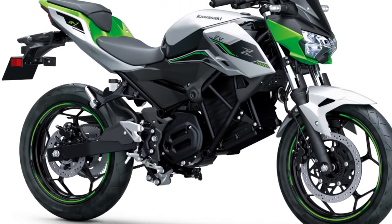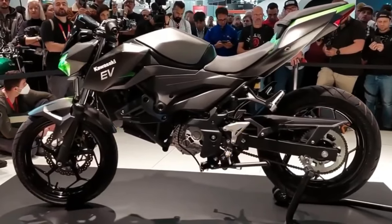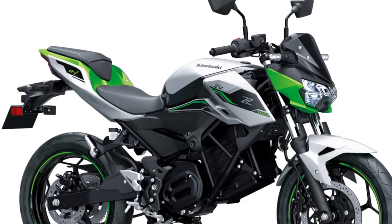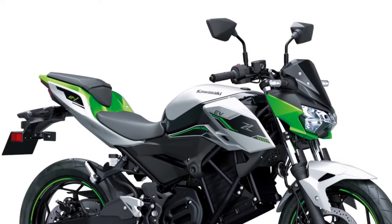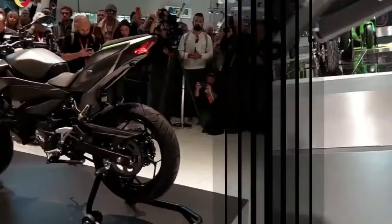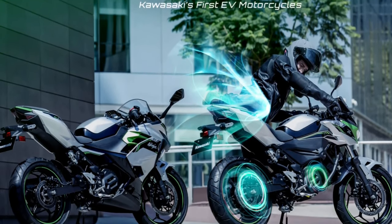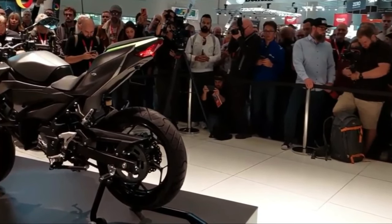This is where the Ninja 400 and Z400 reminiscence creeps in. Kawasaki has built its electric motorcycles around the steel trellis chassis identical to the ICE bikes. The same goes for the non-adjustable 41mm telescopic forks and monoshock, partnered with 17-inch wheels. The hoops wear a 290mm disc up front and a 220mm unit out back, both bitten by two-pot calipers.